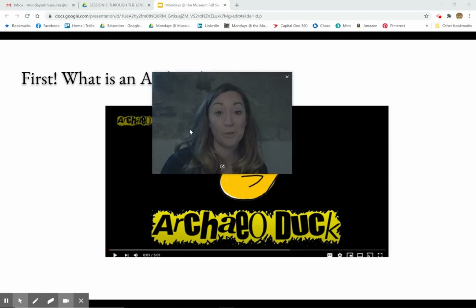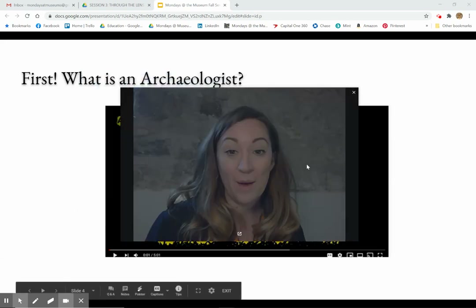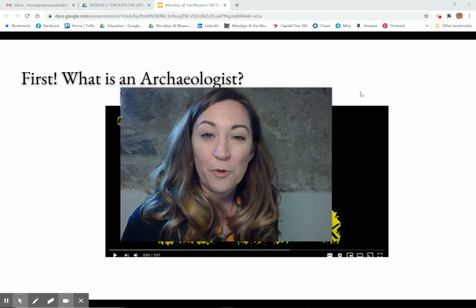First thing I'm going to do is expand this because this is going to be way more about you seeing what's in the picture.